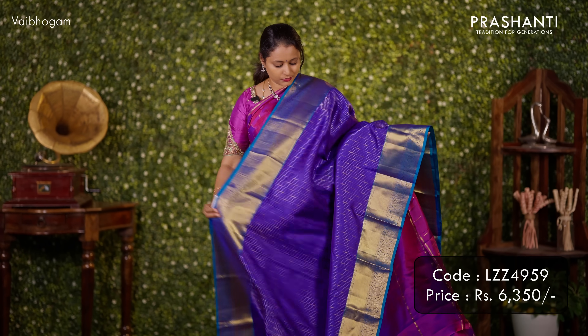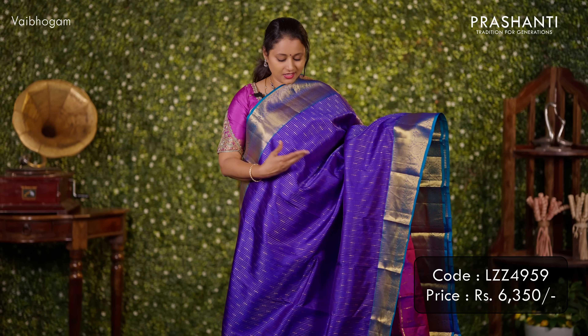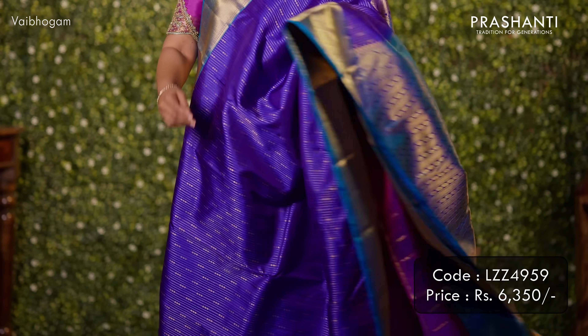Blue with peacock blue — one more rich and classy saree with contrast Kanjivaram style borders along with a zari woven pattern that runs all over the body. A rich pallu in peacock blue and a matching blouse in blue. Priced at ₹6,350.